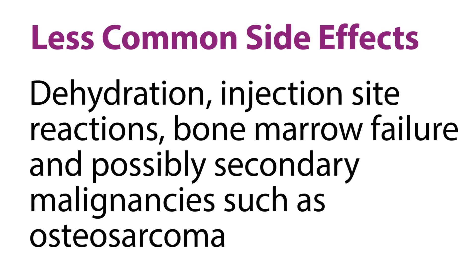Less common side effects include dehydration, injection site reactions, bone marrow failure, and possibly secondary malignancies such as osteosarcoma.